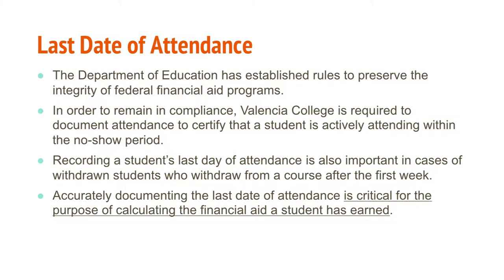We're going to talk about what last date of attendance means. At Valencia, we are not an attendance-taking institution, because if we were, faculty would have to take attendance every single day. We are required to monitor and report the last date of attendance for no-show before the no-show period, and to document a student's daily attendance. This is important in order to document and calculate unearned aid. When you receive emails from the financial aid office requesting this information by a specific date, that's critical — it impacts the amount of aid the student is eligible to keep or must return.